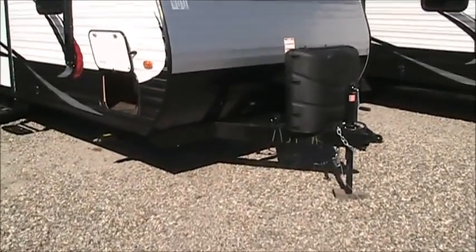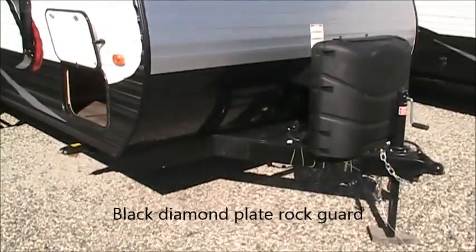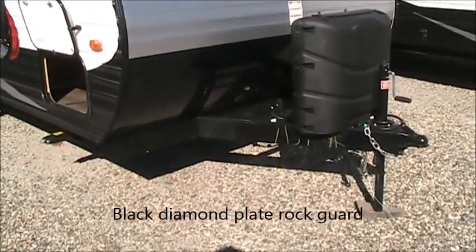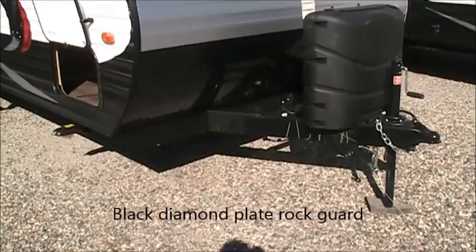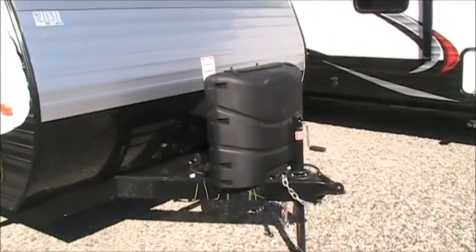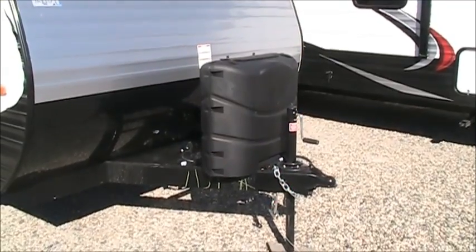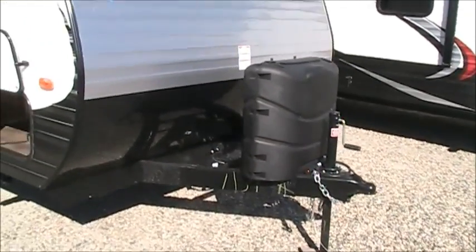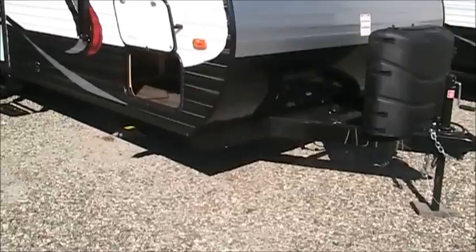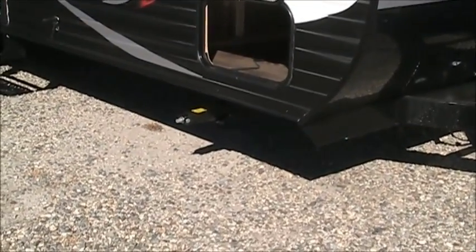You'll also notice that if you happen to be traveling on some gravel, which most of our customers do, there is a black diamond plate rock guard on the bottom to go ahead and take some of that punishment instead of just the standard aluminum. Also a very nice black propane tank cover, so your propane tanks don't get all beat up. You will notice that it does have stabilizer jacks on the front — that's a big deal. Some of the cheaper brands won't do that.